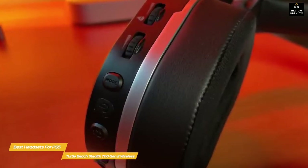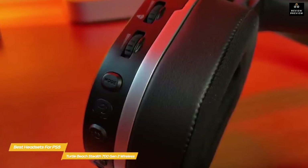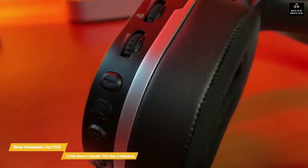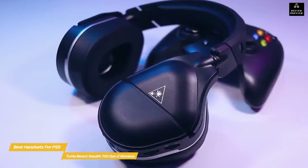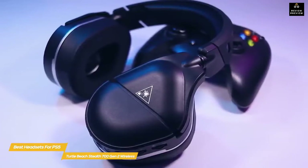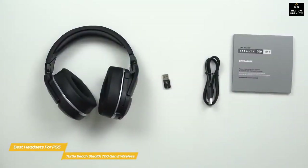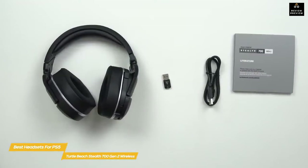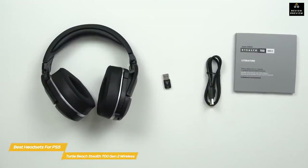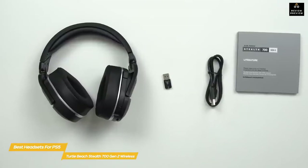You can quickly cycle between EQ modes on the headset itself or use the Turtle Beach app for more granular control, including remapping the headset's buttons and dials for complete customization. The flip-to-mute mic has a larger head than the Gen 1 version and a higher sensitivity level that enhances vocal clarity. Perhaps most importantly, the battery life has been doubled from 10 hours to 20 hours.